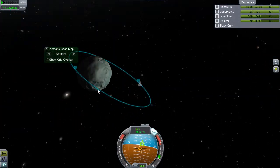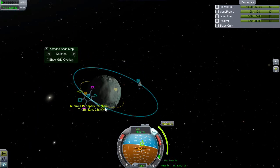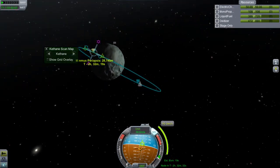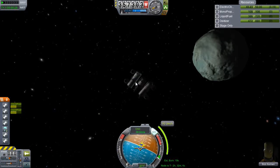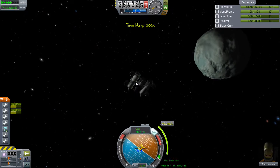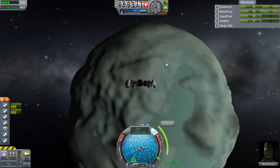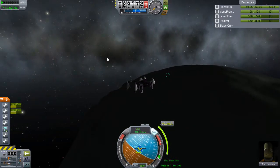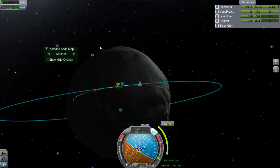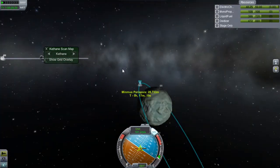I bring my periapsis down to about 10,000 meters and start playing with maneuver nodes to work out a landing site. What I'd done wrong is I started braking on the wrong side of the planet - when I got a circular orbit I should have gone around to the dark side so I could pick a landing site in the light. I'm looking at the sun appearing where I didn't expect it and realizing I'm going completely the wrong way. I check my map and decide: no, I'm not landing on the dark side again.